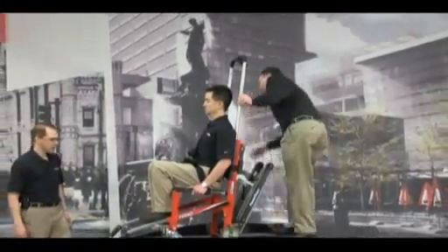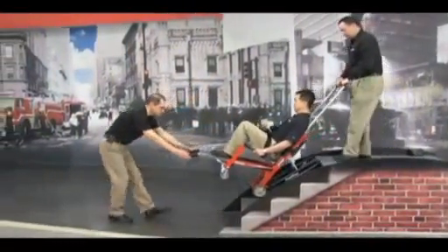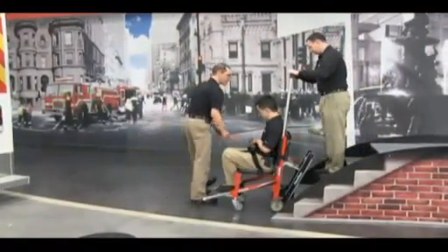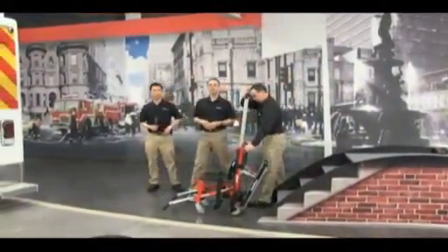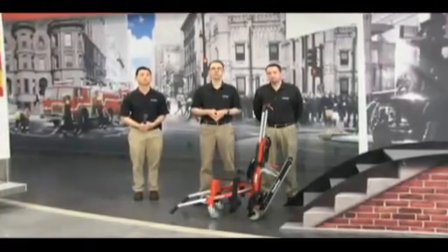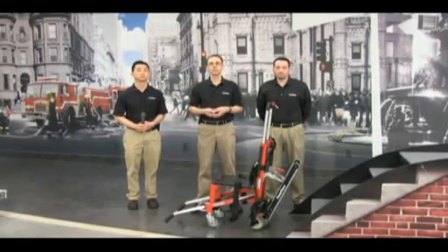Let's show our audience how the chair comes down one more time. We just tip it back and use the power to head all the way down. We'd like to open up to questions from our audience — use the chat feature to send in your question. If you'd like to see the chair close up or want more detail on any part, we're happy to have our cameraman come in closer.